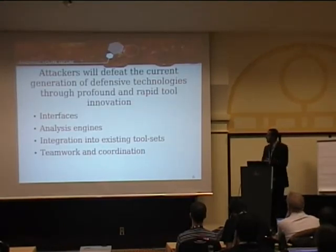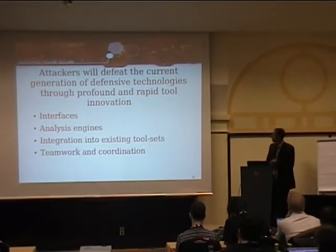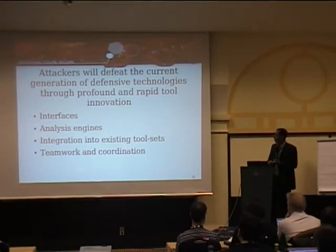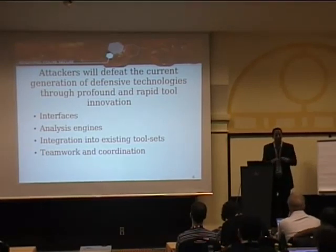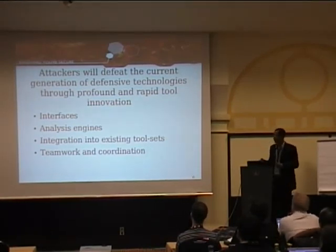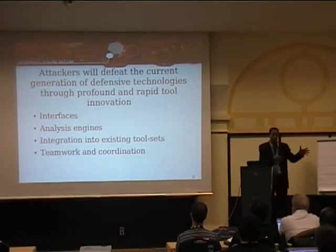My prediction is that there's a level of profound innovation happening due to stress — the same way things evolve quickly when they're being eaten by larger animals. The hacker community has gone through rapid innovation. You're looking at teams doing strong work in analysis engines, learning economics and running companies to obtain resources, integrating everything into larger tool sets, and productizing the teamwork and coordination. These advantages are what's going to keep the hacking community ahead of the defensive community for the near future.